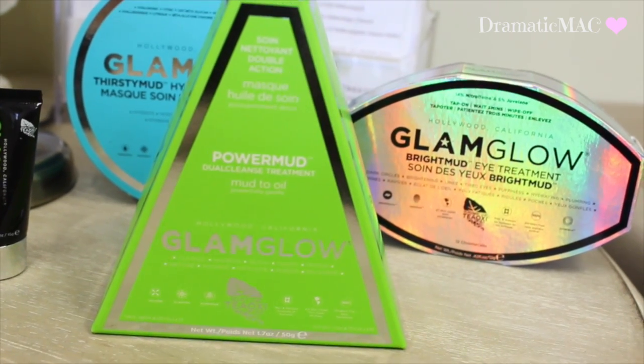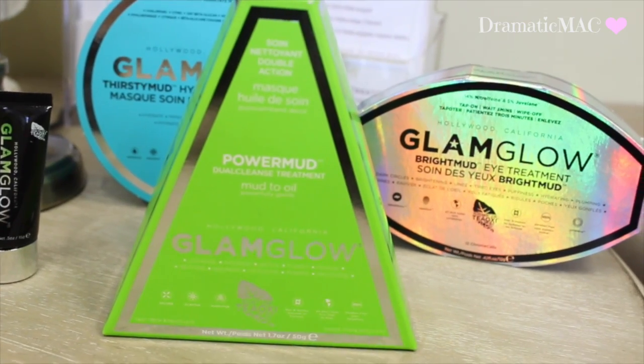The next mask in the range is the Power Mud. This one is designed to cleanse your skin — it goes on like a mud, dries into an oil-type base, and then you remove it. It's designed to cleanse, detox, purify, and renew your skin — a little bit more of a treatment. You leave this one on for six minutes.